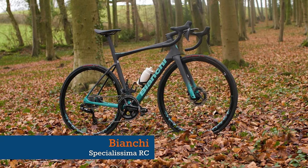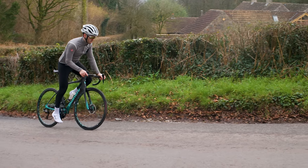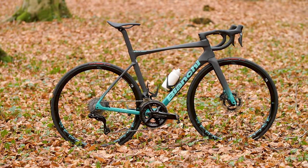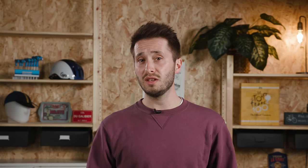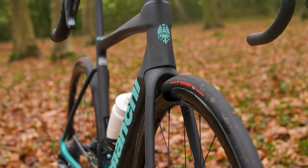Bianchi's latest Specialissima RC is a bike that I'm very familiar with, having recently reviewed the top-spec Dura-Ace version, a video of which can be found in the card above. I think this is a bike that shows that Bianchi won't be stuck in the past, making it one to watch. The Specialissima used to be about skinny tubes and low weight, yet the last two editions have seen it transform into an aero-meet-lightweight road racer.